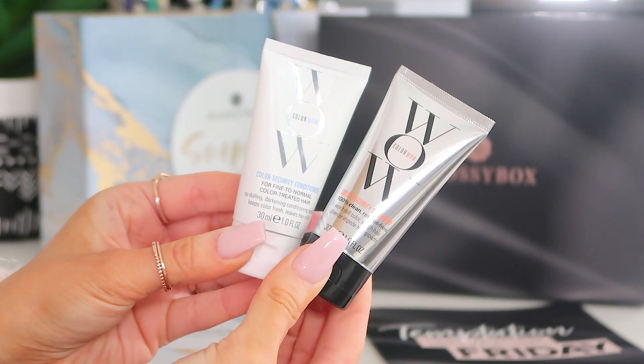Next up we've got the Color Wow shampoo and conditioner — the Color Security ones for fine to normal hair with clean, residue-free formulas. I've used these in full size and really like them. They didn't weigh my hair down at all — my hair felt really light, never greasy, just nice and clean, very soft and bouncy. They're both 30ml so you get a couple of uses. I swear by this shampoo brand so I think you're going to love it.